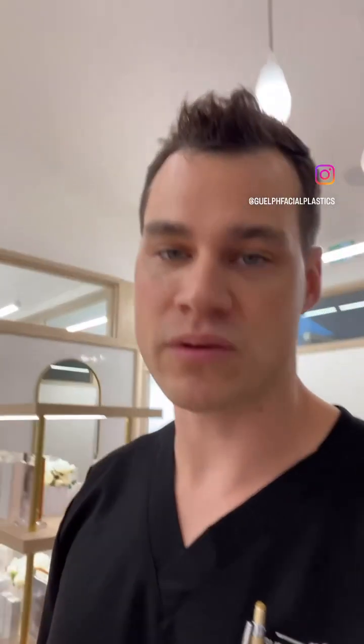Hey everyone, Dr. Brace here. It's Facial Plastics Friday and it's April, so that means it's Rosacea Awareness Month.